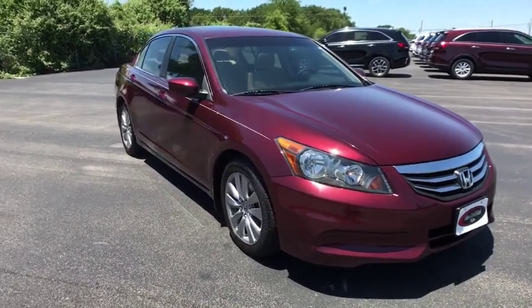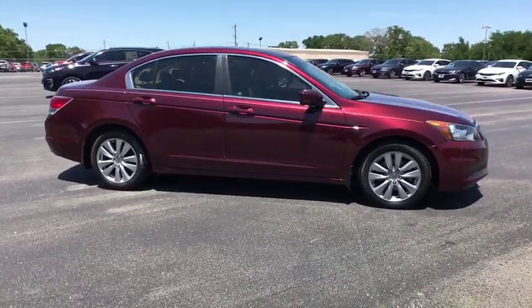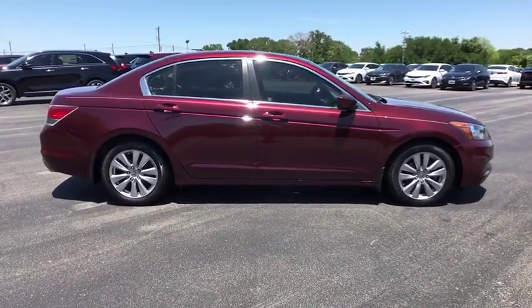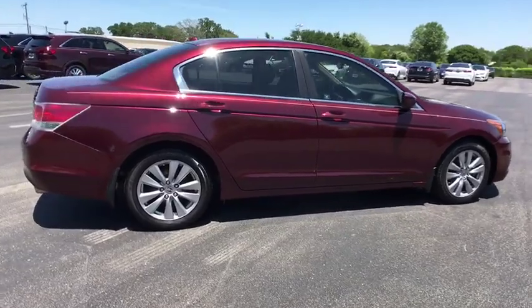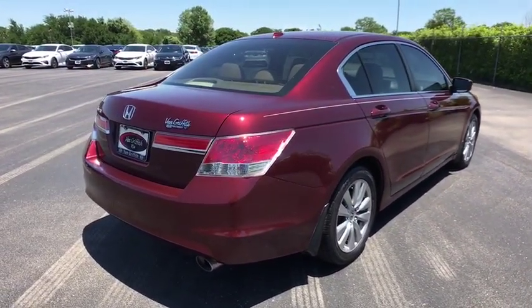The 2012 Honda Accord — ingeniously simple, yet overflowing with luxury and technological creativity. All that and more in the Accord. This vehicle has less than 75,000 miles. Here are some of this vehicle's great options.